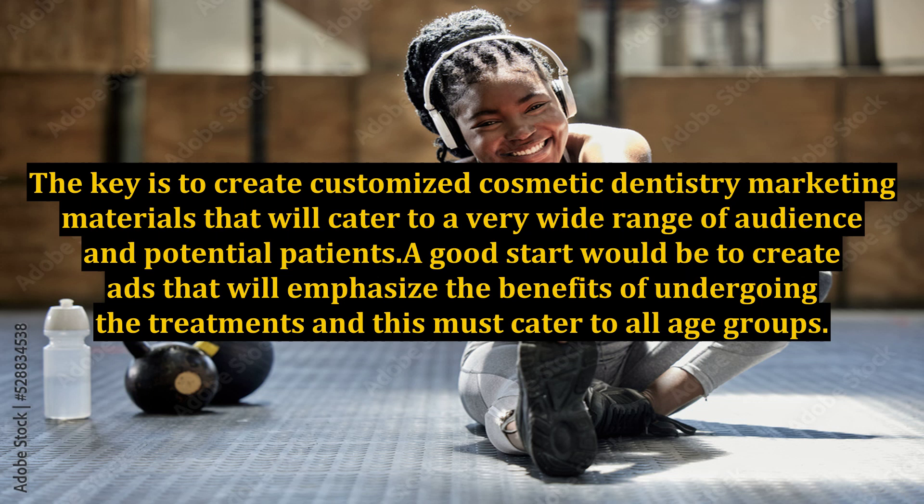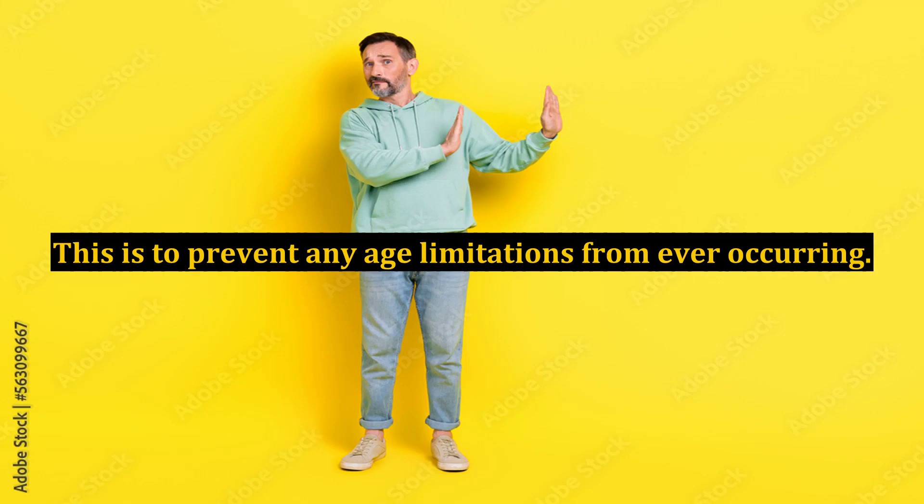The key is to create customized cosmetic dentistry marketing materials that will cater to a very wide range of audience and potential patients. A good start would be to create ads that emphasize the benefits of undergoing the treatments, and this must cater to all age groups. This is to prevent any age limitations from ever occurring.